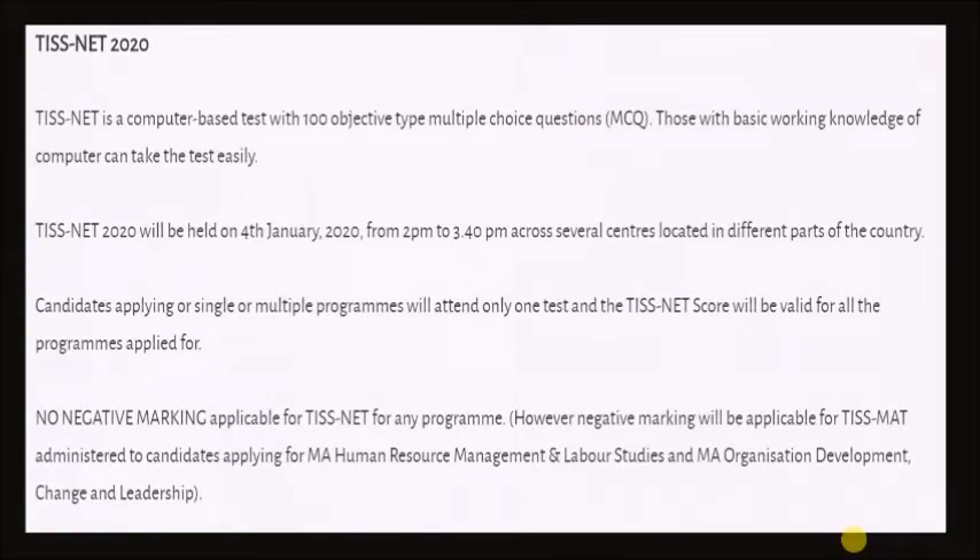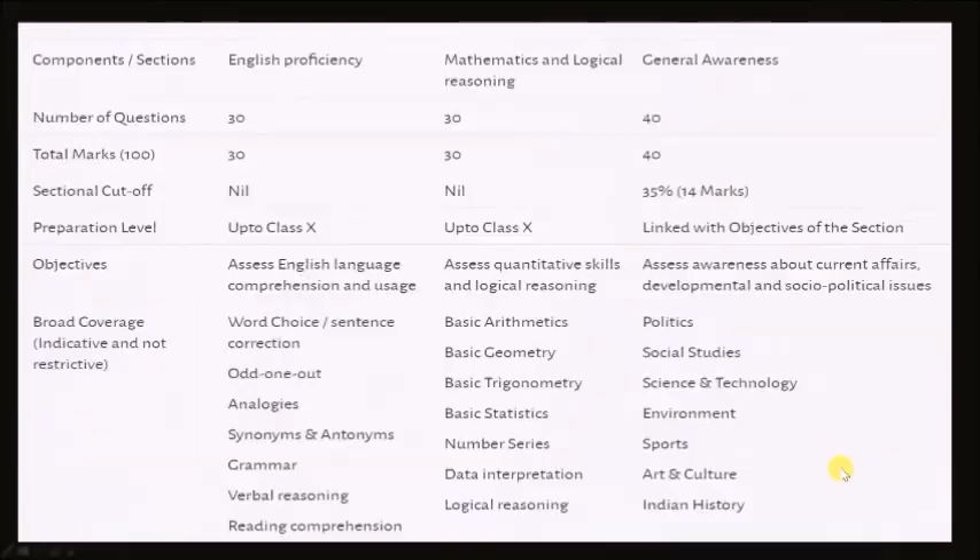This is basic information about the TISNet exam. It will be of 100 marks and have a duration of 1 hour 40 minutes. This will be conducted in different centers across the country and there will be no negative marking applicable for TISNet. This table is very, very important — your whole preparation should revolve around it. All the topics mentioned in this table are what you must focus your preparation on.